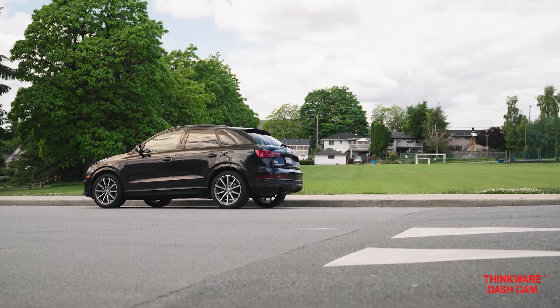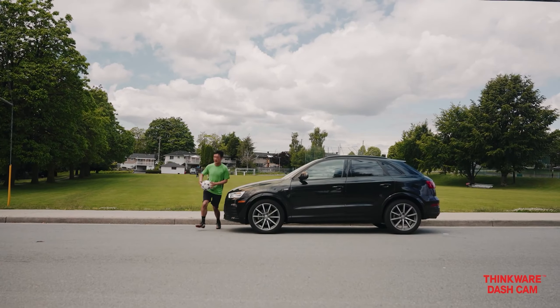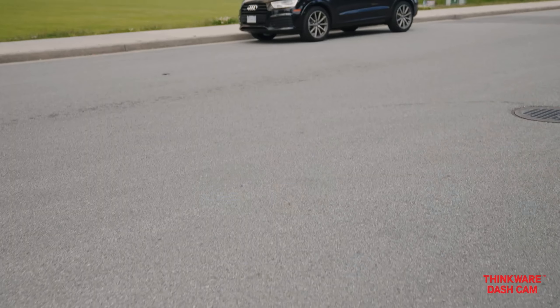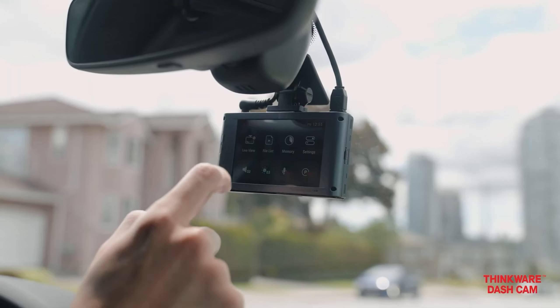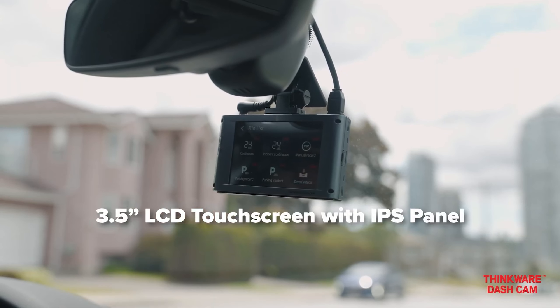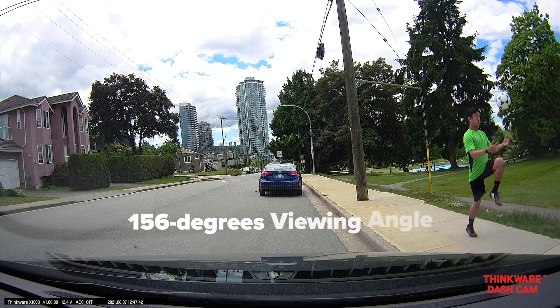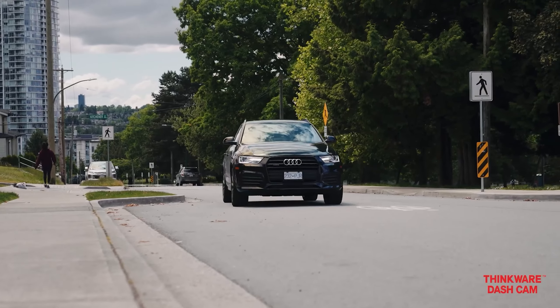Full feature access, including parking surveillance, requires hard wiring, and GPS and radar detection need optional accessories. The X1000's standout feature is its large 3.5-inch touchscreen with an icon-based interface, eliminating the need for a smartphone app. Capture settings are adjustable via the touchscreen, and the device performs excellently out of the box.